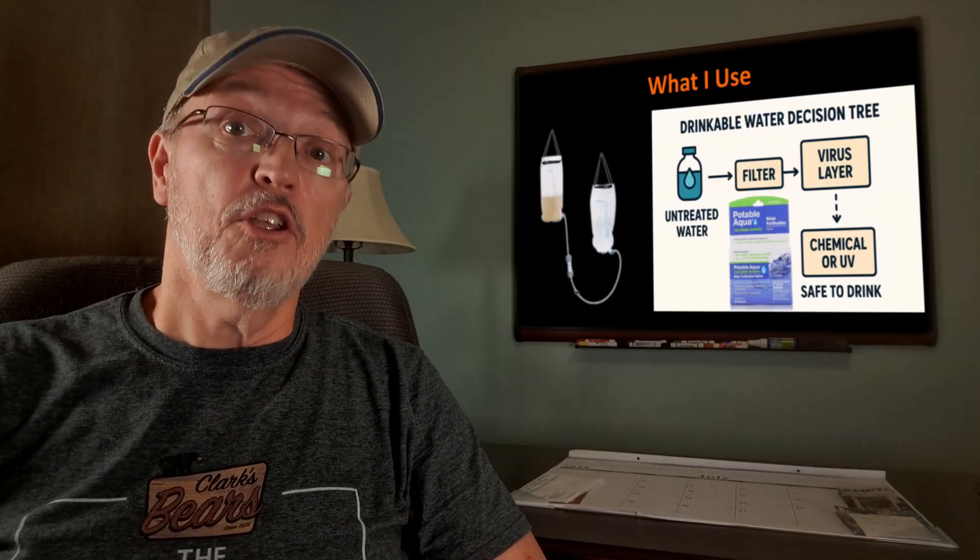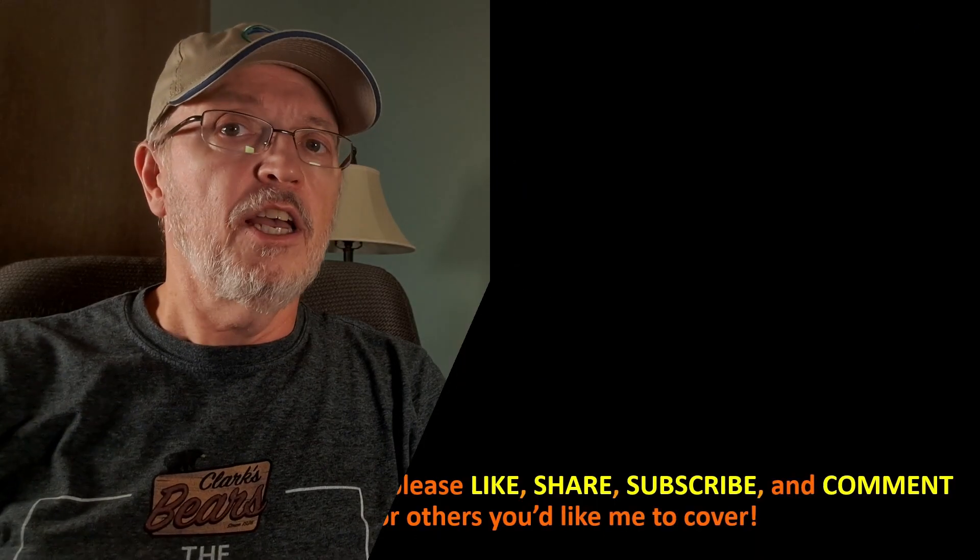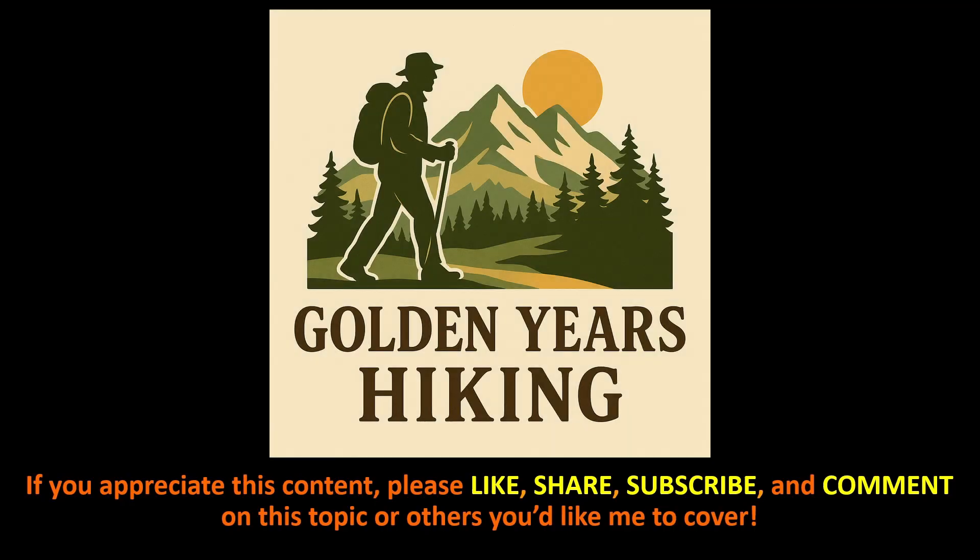In the end, you'll need to decide what's right for you. If you find this content useful, please like, share, subscribe, and comment on this or other topics you'd like me to cover. And if you haven't seen this video, I recommend you take a look at it now.